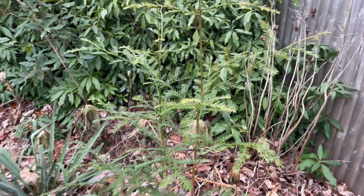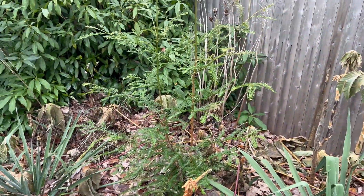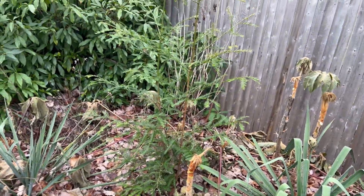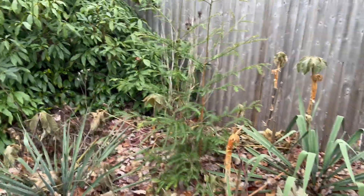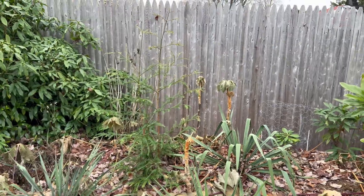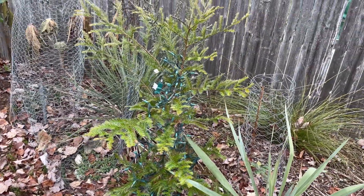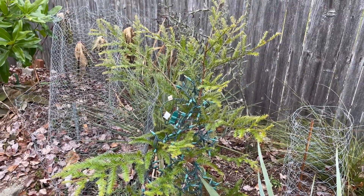About four and a half feet tall — I'm not sure if I can protect this one because I'm out of cages. I'll see what I can do. I'd like to protect it one more winter to get more size in that trunk before it goes into a full zone 6b winter here. But overall they're looking pretty good so far. Thanks for watching everyone.